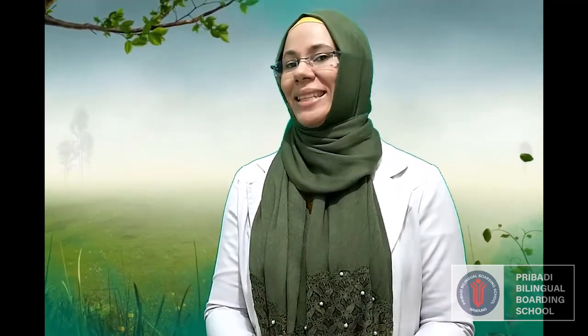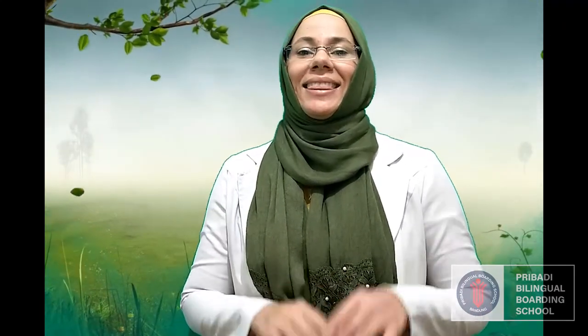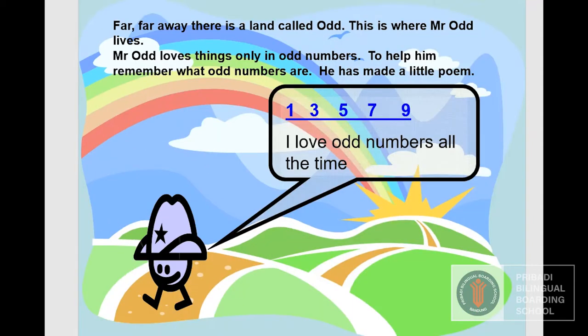Let's learn more through a story about Mr. Odd and Mrs. Eve. Far, far away, there is a land called Odd. It is where Mr. Odd lives.